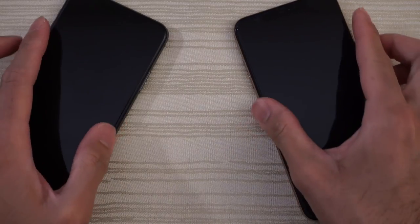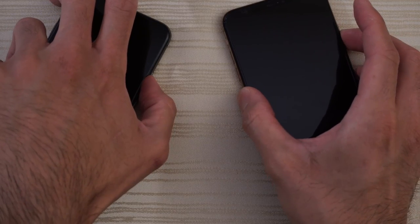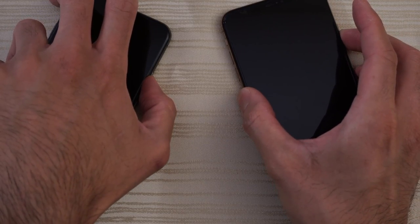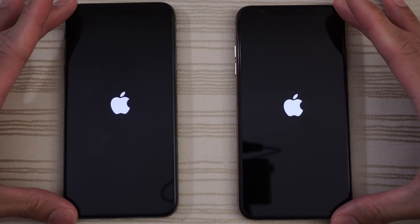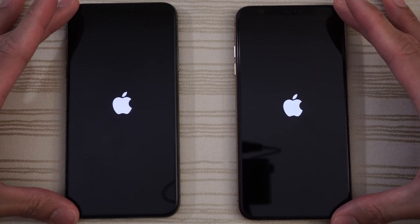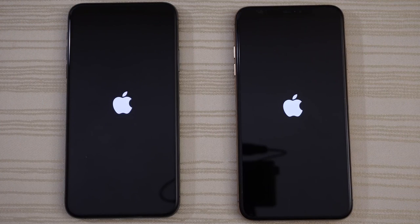We'll go ahead and turn on both at the same time to see which one has the fastest boot up. Will the 11 Pro boot up faster? Will that A13 make a difference here? Let's find out.